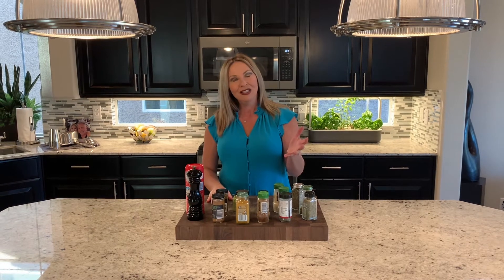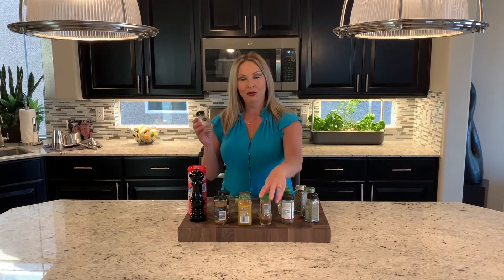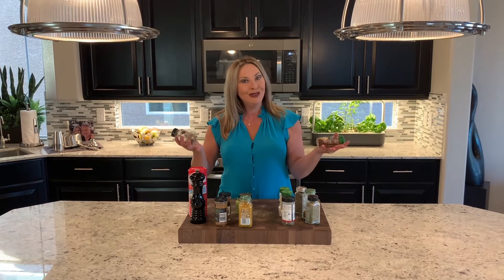Other things to consider are spices like cumin and ancho chili powder. If you do a lot of Mexican cooking, for example, these can be really good and add nice warm notes to your food.